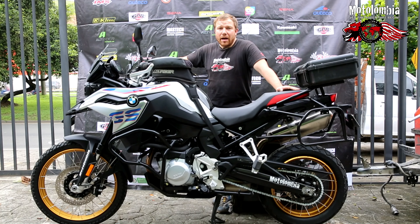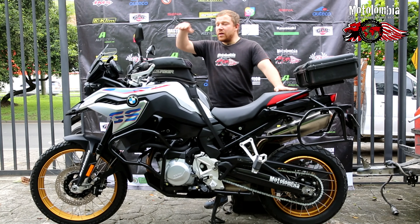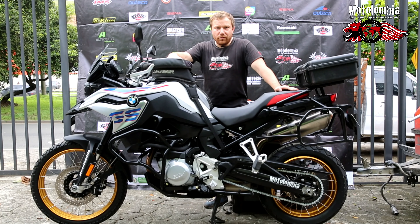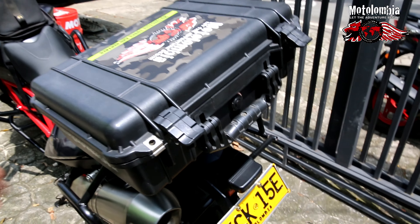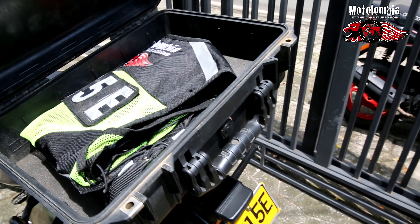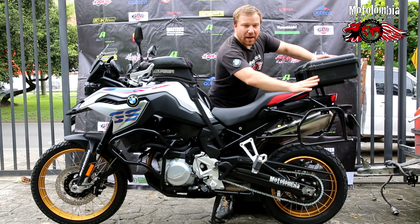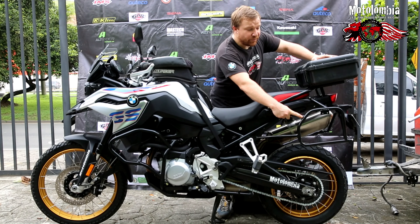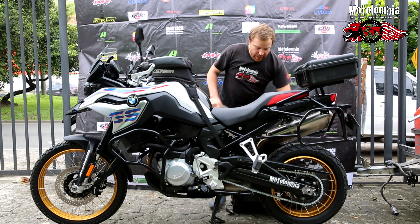This motorcycle normally comes with a tank bag — it's a waterproof tank bag — and a top case from Pelican, which is very suitable and waterproof as well. You can choose which bags you want mounted on the mounting system here, which also works as a crash guard.